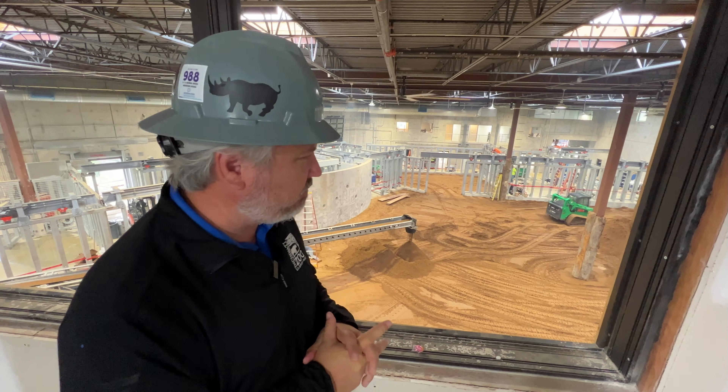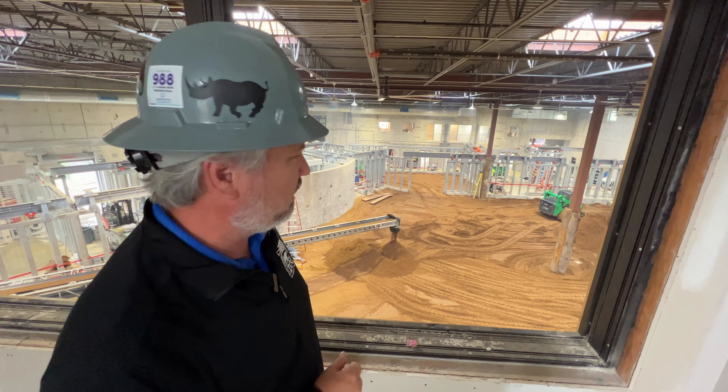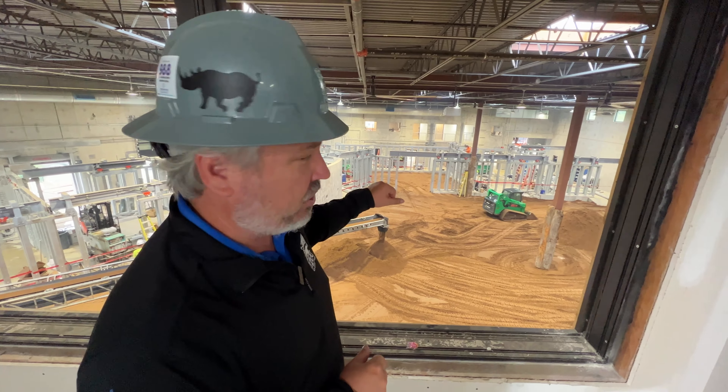Elephant trek update. We're getting very close on the inside. We have elephants coming very soon, and we're putting the finishing touches on.